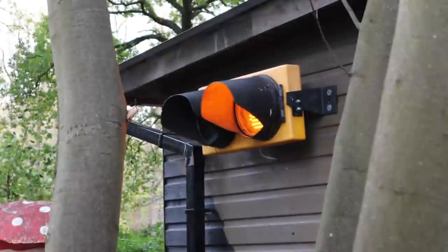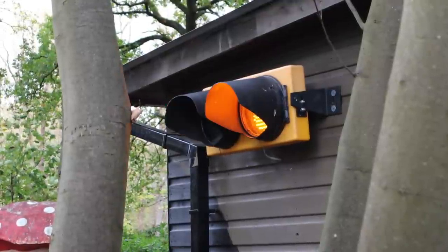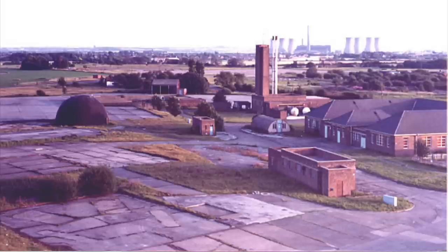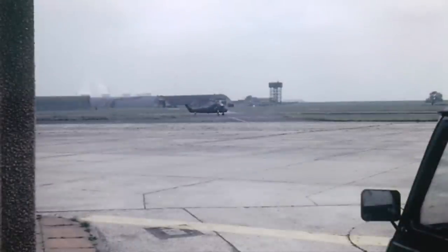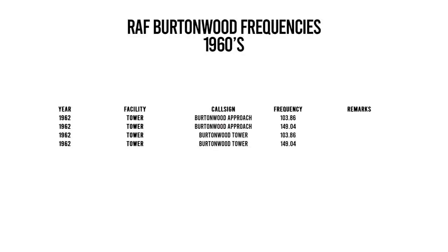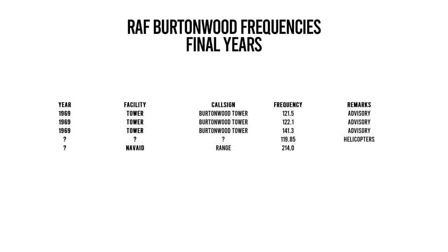An operational readiness platform was built for V-bomber use at the end of runway 27, and temporary air traffic and launch control would be established for up to a week depending on the length of the specific exercise, though the frequencies are unknown. For much of its post-war existence, any Burtonwood approaches were controlled by the Manchester Control Zone. Usable runway length in 1962 was 9,000 feet, but this reduced to 4,200 feet by 1969 due to the reopening of a road crossing the runway and apparent mining subsidence. By June 1969, Burtonwood used an advisory service only on 121.5, 122.1, and 141.3.